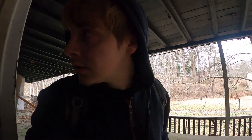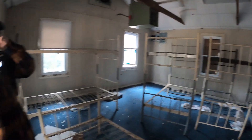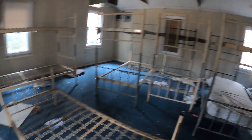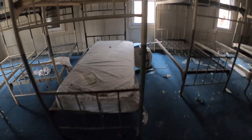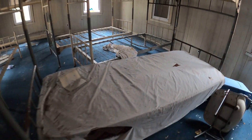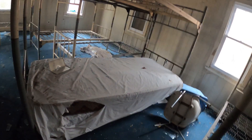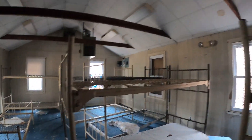This is a clean sleeping area. This is cleaner than the other building. You could actually sleep in here, dude. What are you doing? That's a fire alarm — a little fire alarm. Got all the old spring bunk beds.